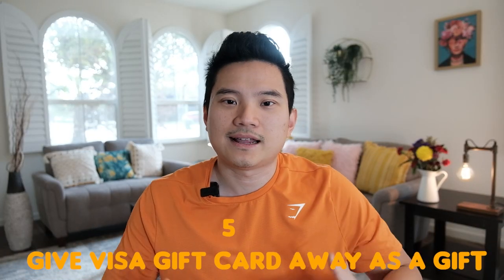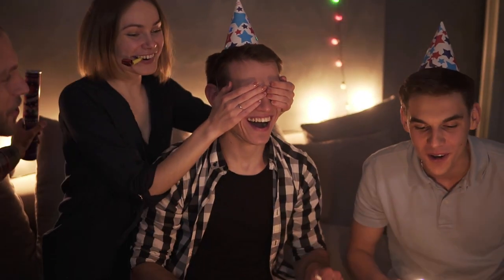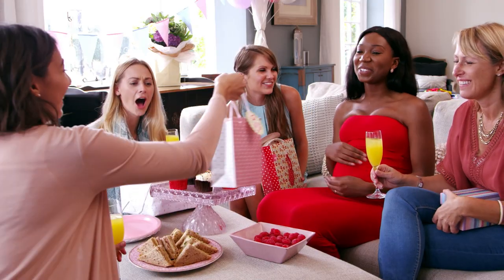Number five: give the Visa gift card as a gift. One of the best things about Visa gift cards is they serve as a cash gift. If you are attending a special occasion such as a birthday or baby shower, you can give a Visa gift card to that person. They can use it to purchase whatever item they like, so you don't need to think too hard — just give your unwanted gift card, put it in an envelope, and voila.